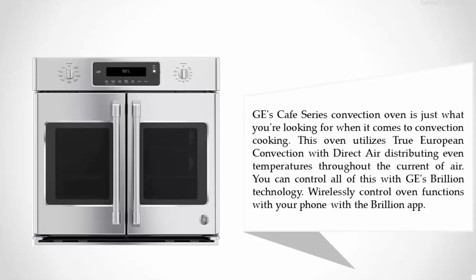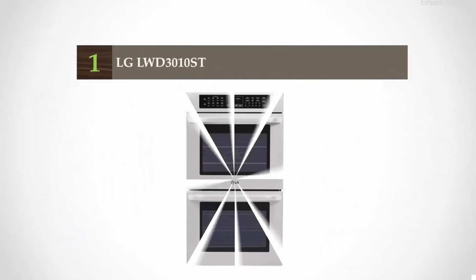GE's Cafe Series convection oven utilizes true European convection with direct air, distributing even temperatures throughout the current of air. You can control all of this with GE's brilliant technology, wirelessly controlling oven functions with your phone via the Brilliant app.